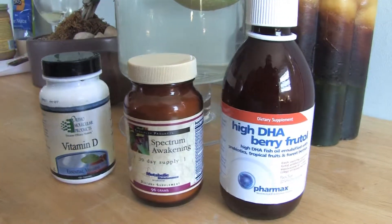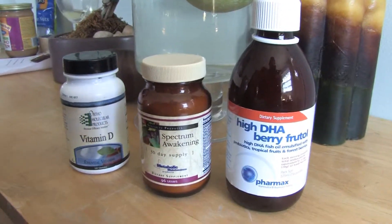Hello, I'm Rachel Richardson. I'm a licensed nutritionist and a registered dietitian with Nutrilution.com. In this clip, I'm going to show you how to know which vitamins to take.